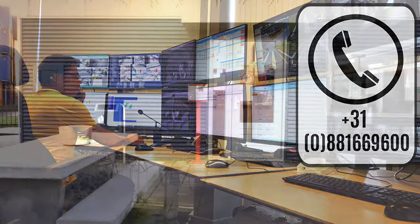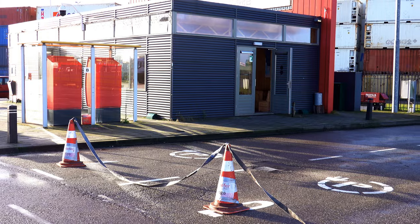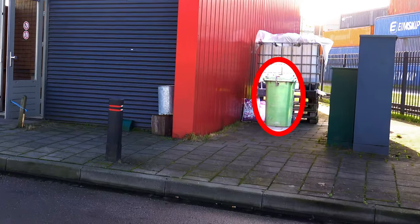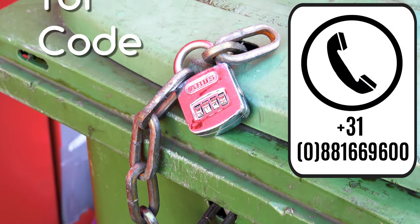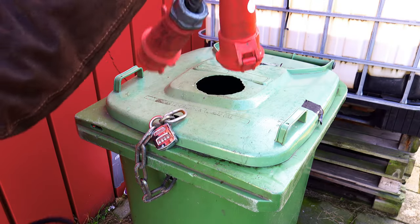Or via one of the intercoms. The cables can be found behind the building, in a container with a code lock. The operator will provide you this code. Do not forget to return the cable into the container after use.